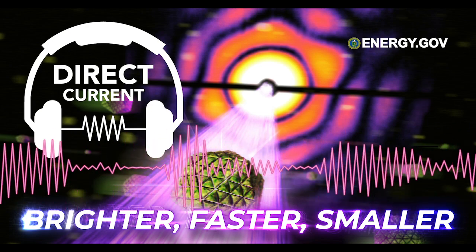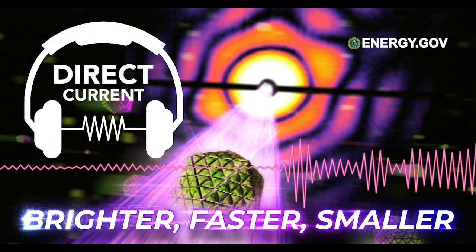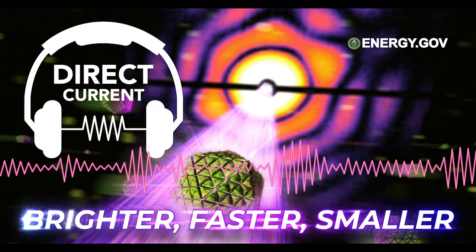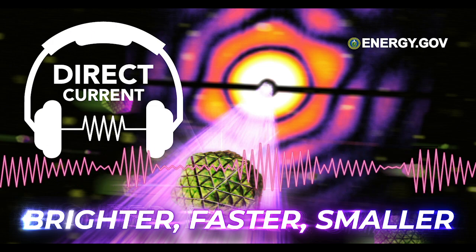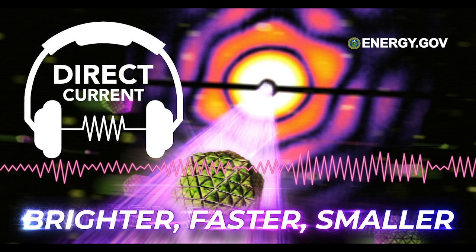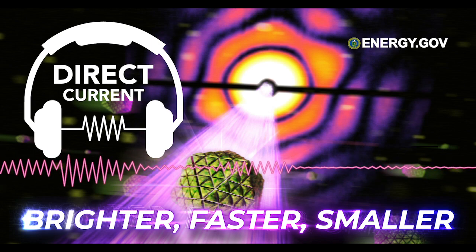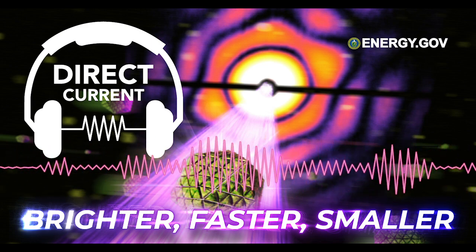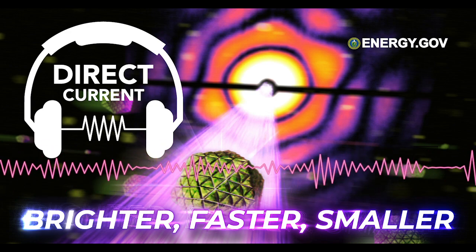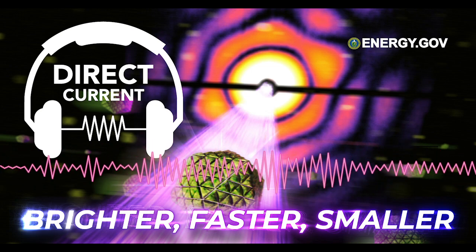SLAC is one of the Energy Department's 17 national laboratories. Nestled alongside Stanford University in Palo Alto, California, the lab and university have a close shared history. SLAC originally stood for Stanford Linear Accelerator Center before the lab's official name changed to SLAC National Accelerator Laboratory in 2008. Today, Stanford operates SLAC on behalf of the department's Office of Science. LCLS is a user facility with a long wait list for scientists flocking from around the world to take a turn focusing its intense X-ray beams on their samples.